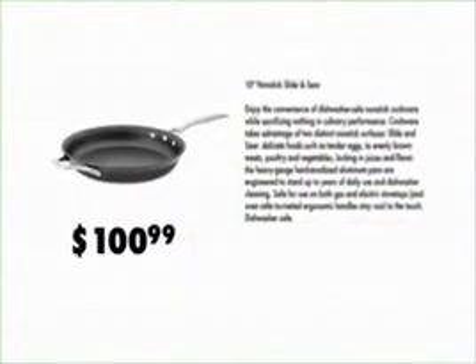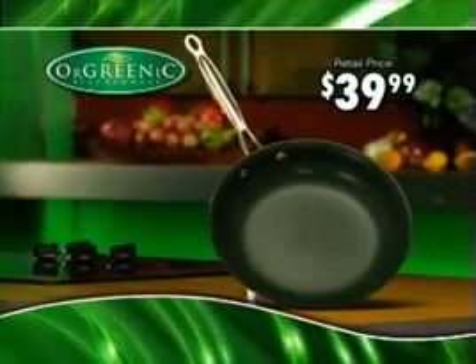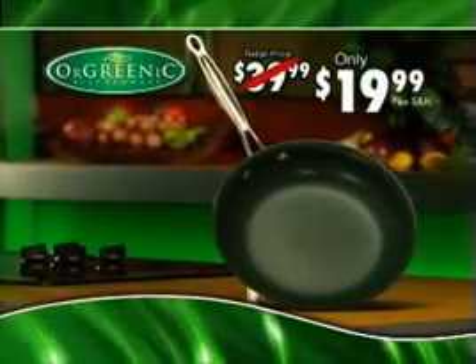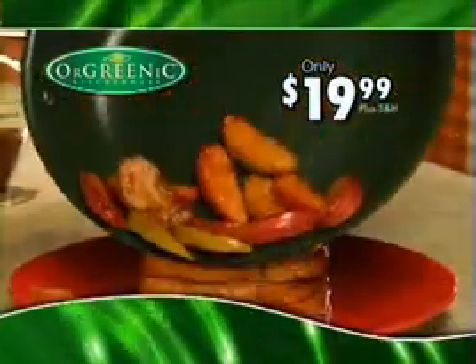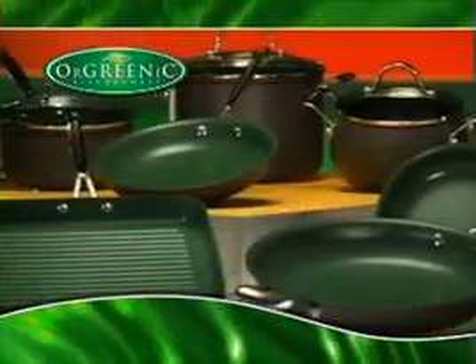Similar pans with half this quality sell for over $100, but it's yours today for just $39.99. But wait — call now and we'll cut the price in half to just $19.99. Why such a low price? Because we're so sure you're going to love it that you'll want to own the entire Orgrenik set for all your cooking needs.